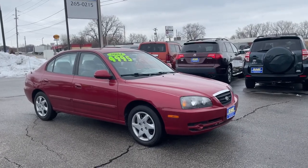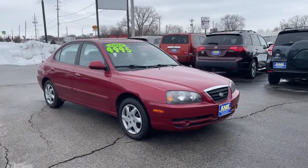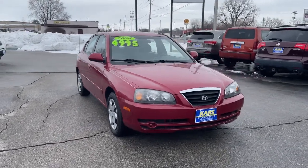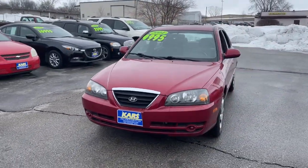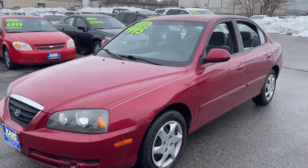Picture yourself in the 2004 Hyundai Elantra. This vehicle is an outstanding buy with fewer than 35,000 miles on the odometer. Start your day in smart style in this feature-packed Elantra.